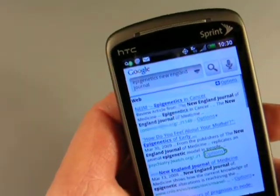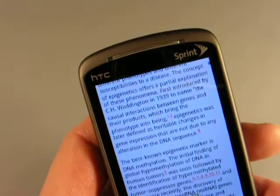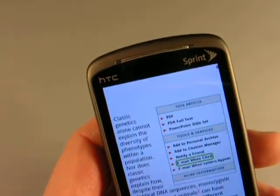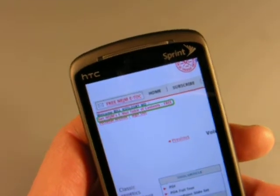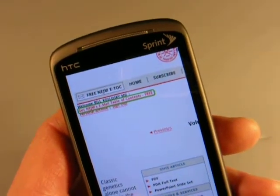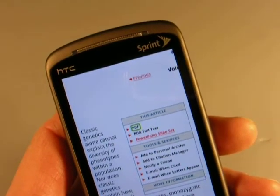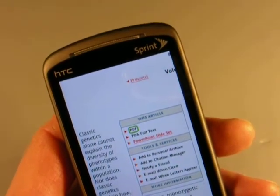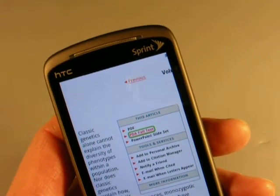Here you see the first hit is a review article from last year in the New England Journal. I have an account with the New England Journal of Medicine, and since I'm already signed in, I can download the full text PDF or even the PowerPoint slides associated with the article.